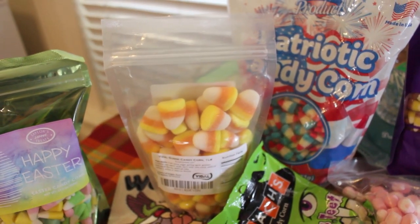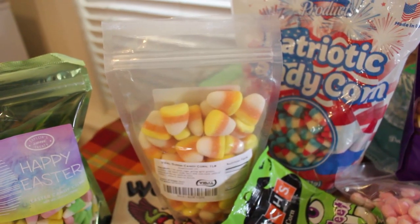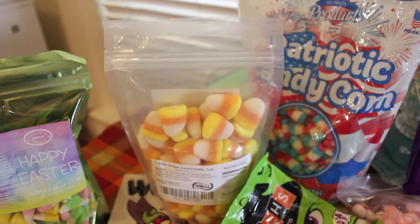Candy corn gummies! Now I've never been a huge gummy fan, but these just might change my mind.